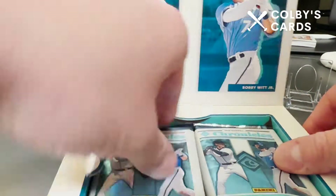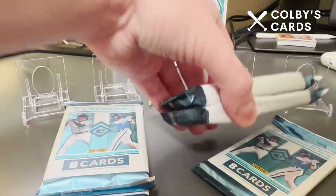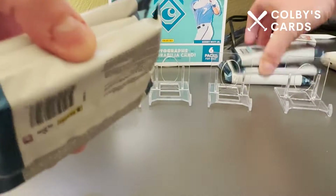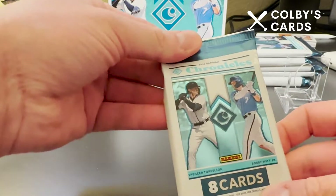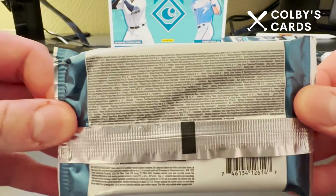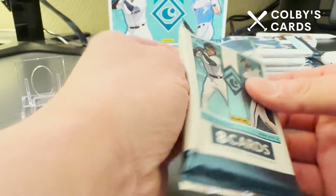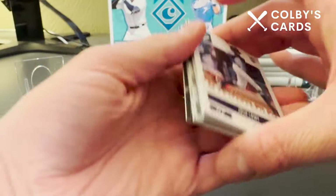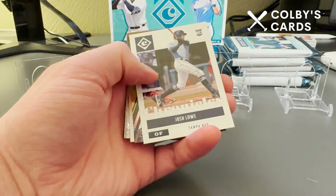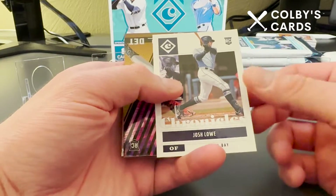One of those packs looks super thick. The top one on the right also feels thick. These packs are pretty much the same as the cover of the box — typical Panini packaging with information about the cards on the pack. Again, there are three autographs in this box as well as a memorabilia card. I'm looking for Torkelson, Bobby Witt Jr., Julio Rodriguez, and O'Neill Cruz.